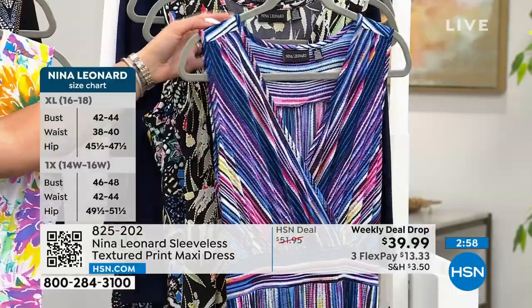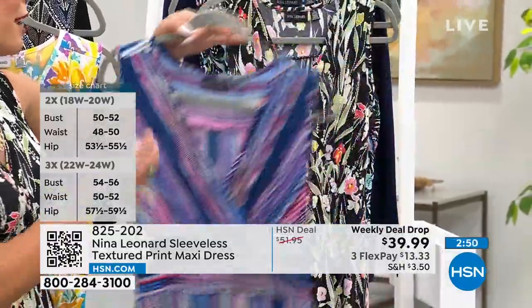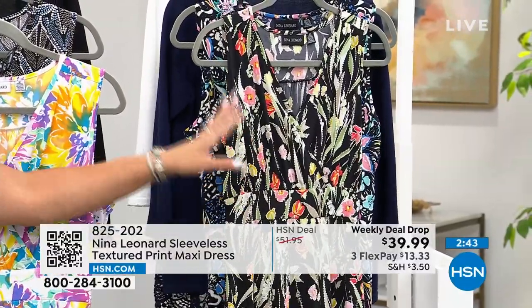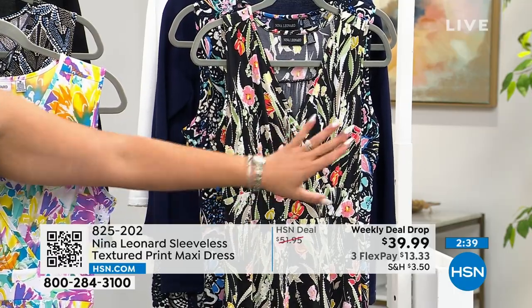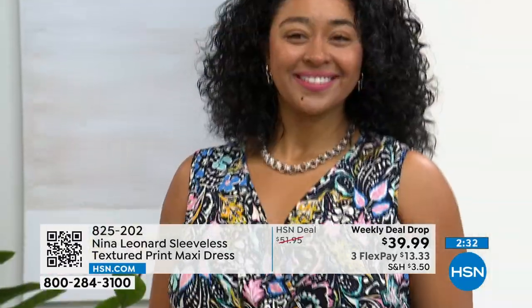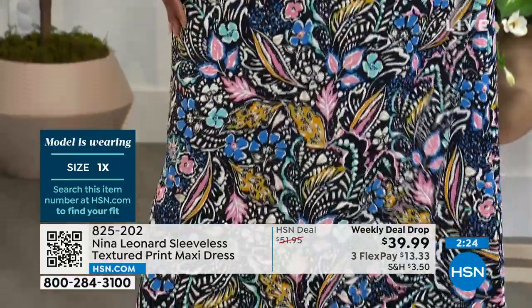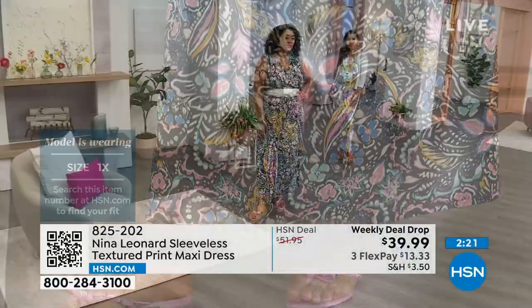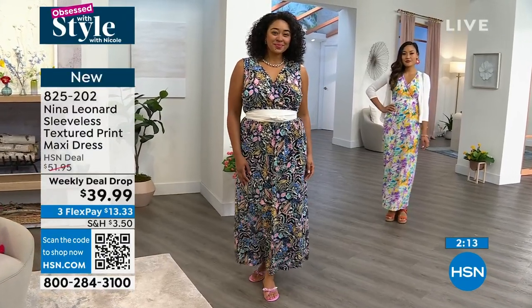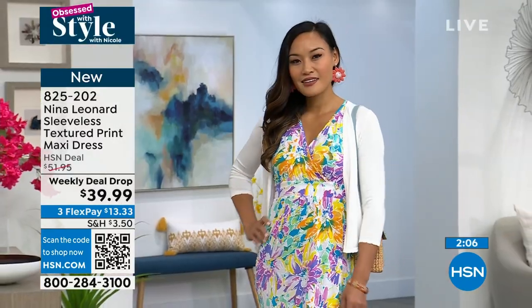Here's the blue multi, the black and yellow I have on — the most popular option — and the navy multi. Sizing is extra small to 3X. I recommend going true to size. Kenya, size 16/18, is in a 1X. If you want to exchange the size or color, we cover shipping and handling. Item number 825202. Get it home before the price goes away over the weekend while we still have your size and color.